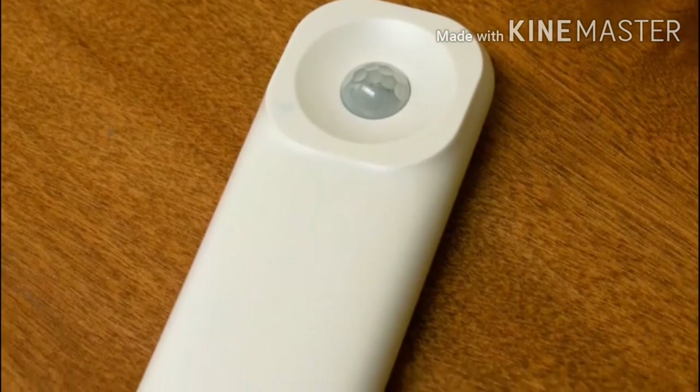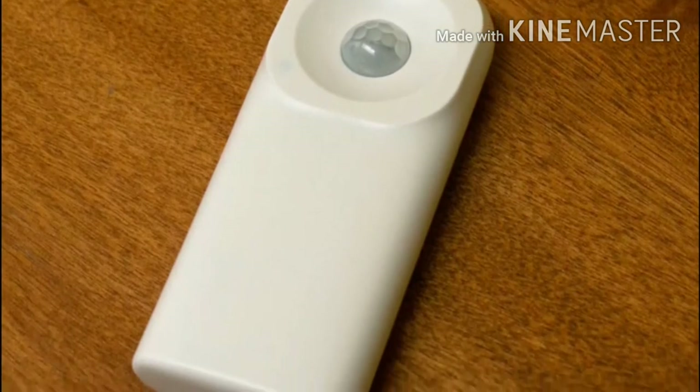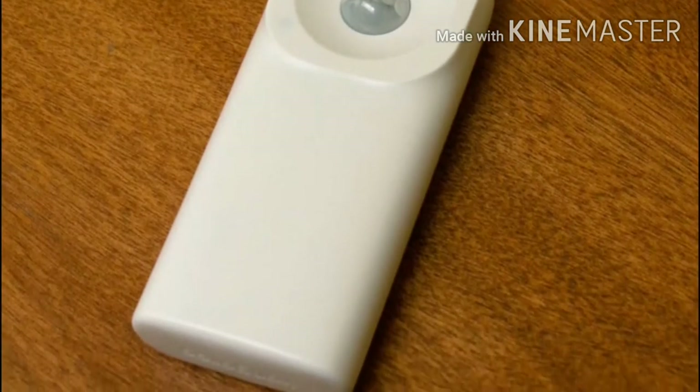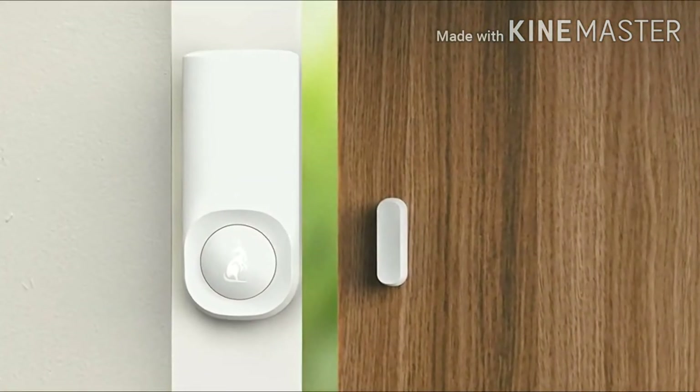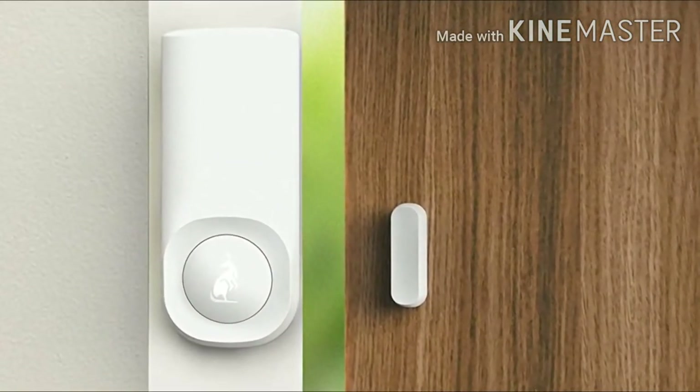In each 5-piece kit, you get a siren, keypad, 2 root tags, 2 motion and entry sensors, 1 yard sign, and 3 window decals. Some of these pieces are great for deterrents, such as the window decals and yard sign, while others will help your home stay secure.